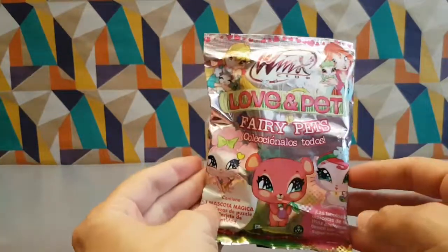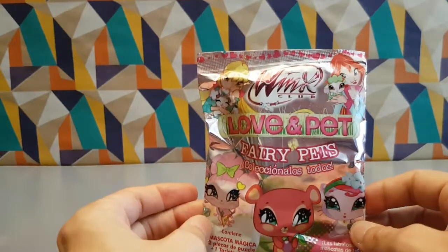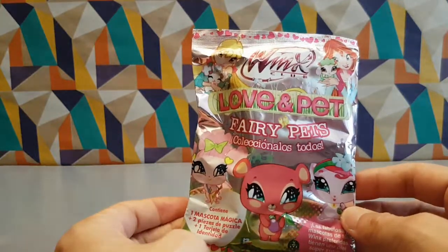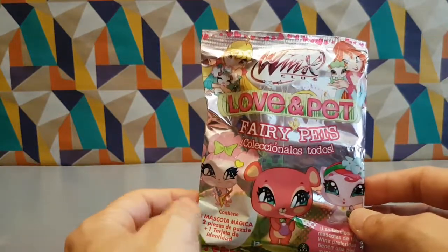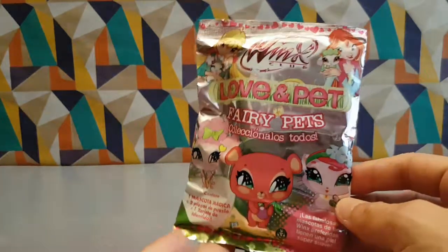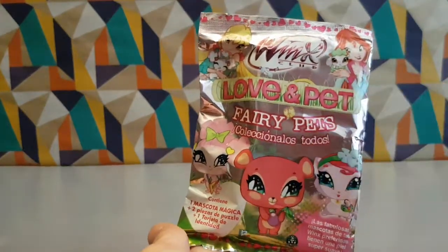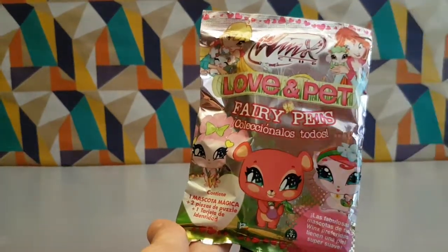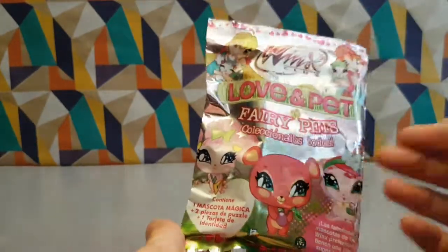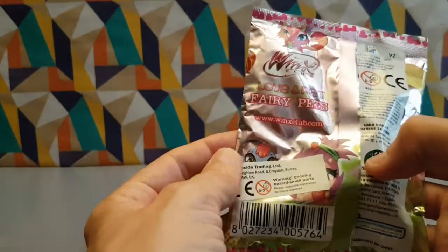Another little blind bag! These are Winx Club — they had wings or something, little fairy girl cartoon show that I have no memory of because it's way out of my time as a child. These are 'Love and Pet' — isn't that nice? You can love them and pet them. They're fairy pets, and the rest of this I cannot read because it's in Spanish.